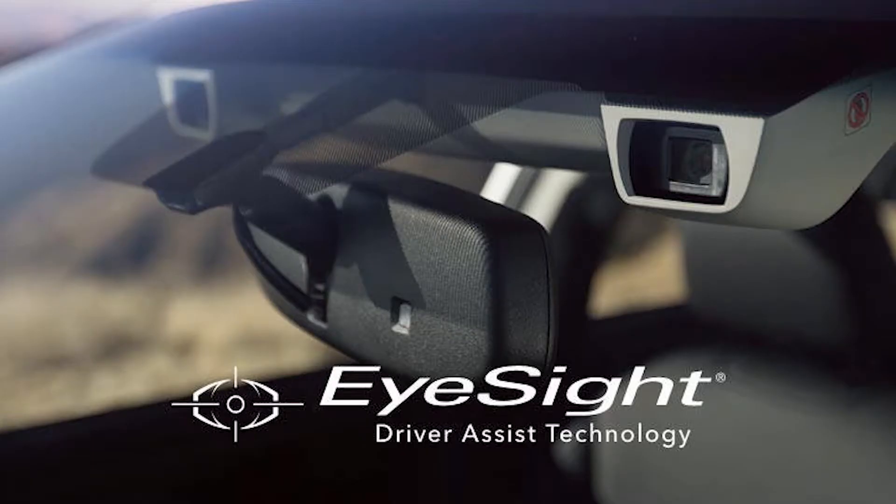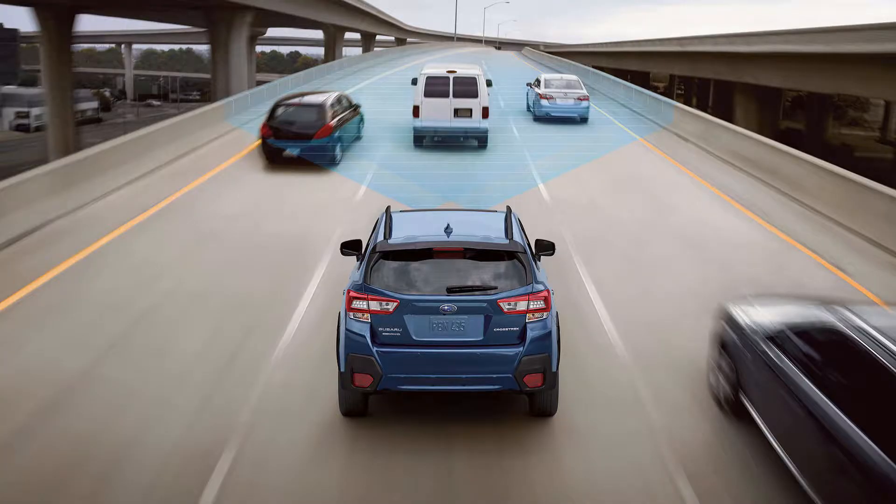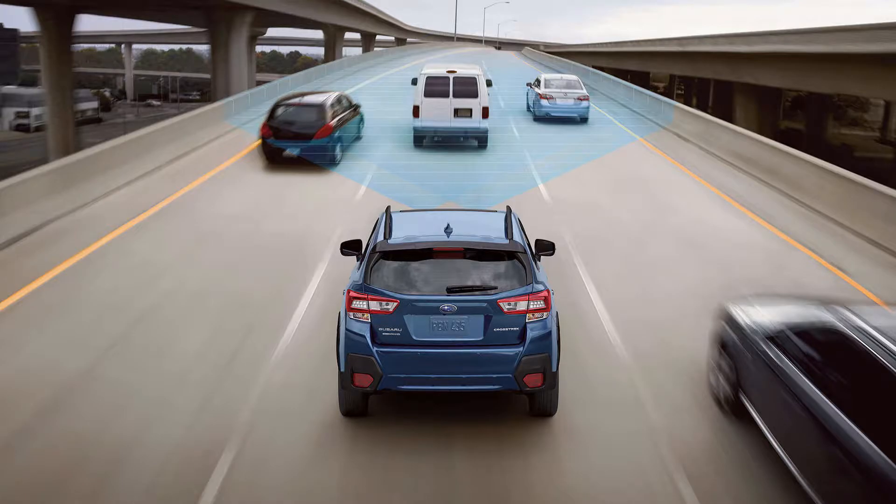1. EyeSight Driver Assist. There are two cameras mounted directly behind the rearview mirror to monitor traffic. The EyeSight Driver Assist system can react to conditions before the driver. It can alert you of possible collisions and even apply the brakes automatically if you don't.